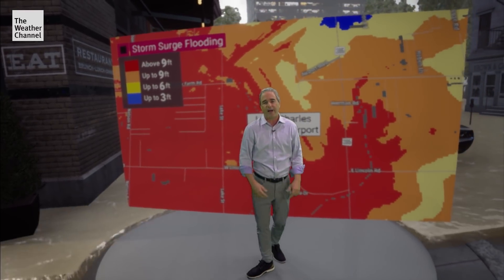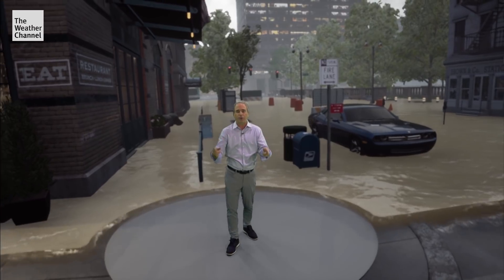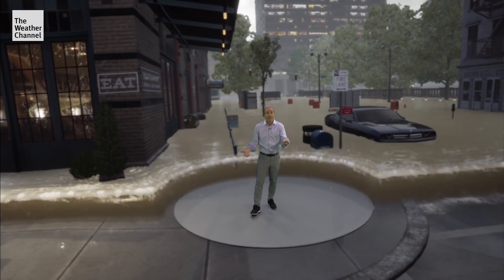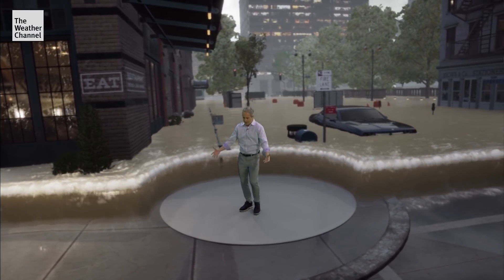This is exactly why you need to evacuate. Let me show you what that looks like. Just a couple of inches of water can knock you off balance, and a couple of feet of water can send a car floating away.